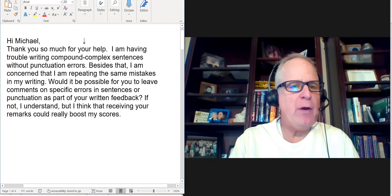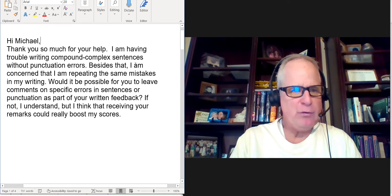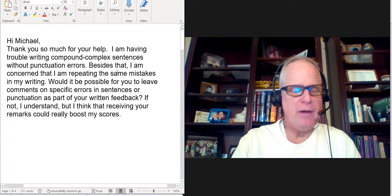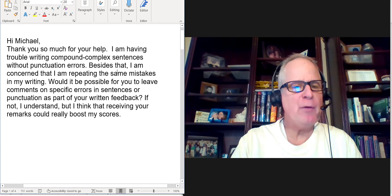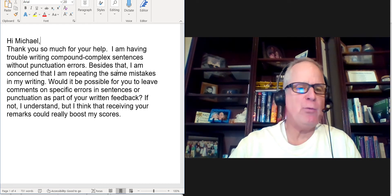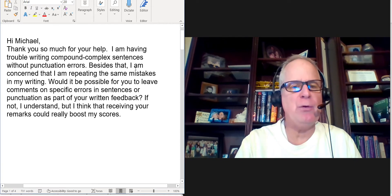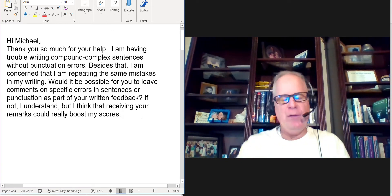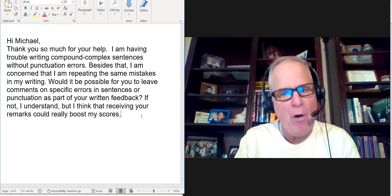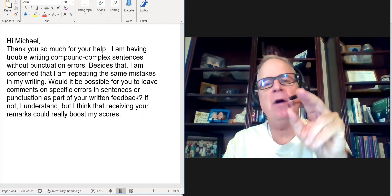You say: 'Hi Michael, thanks for your help. I'm having trouble writing compound complex sentences without punctuation errors. Besides that, I'm concerned I'm repeating the same mistakes in my writing. Would it be possible for you to leave comments on specific errors in sentences or punctuation as part of your written feedback? If not, I understand, but I think that receiving your remarks could really boost my score.' So your practice test is around 24 points. I think if you can solve these sentence structure errors, I believe that you can get 30.